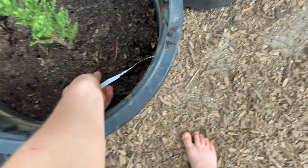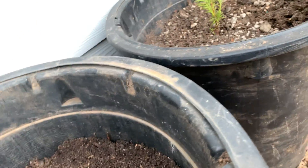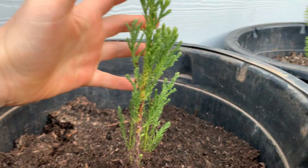And then guys, the famous giant sequoia. This is the biggest sequoia of all of them. I have another one and it's looking really healthy.